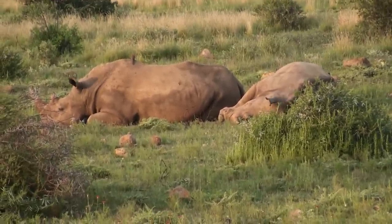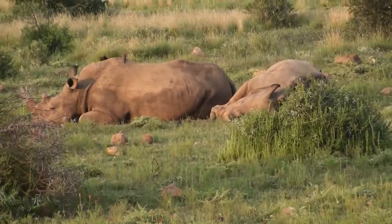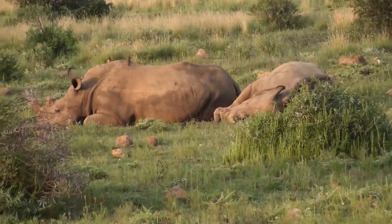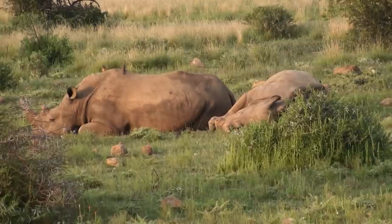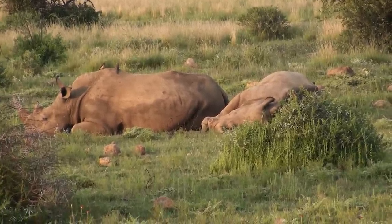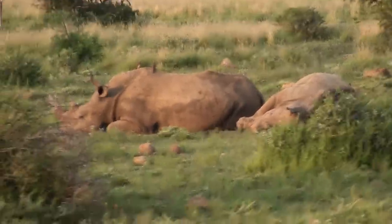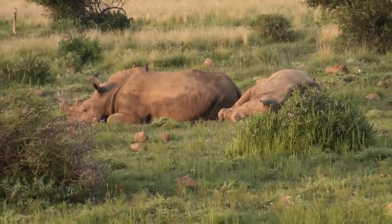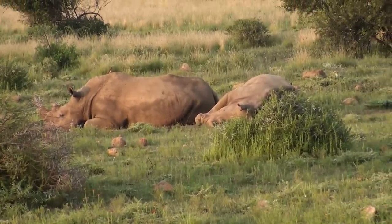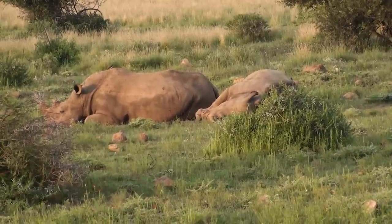They call them white rhinos because the shape of the mouth is wide — the Afrikaans word for wide is 'weit.' So this one is called white and the other one is called black rhino. The black rhino is a browser while these guys only eat grass. That's why we look at the habitat difference — these guys prefer more open areas while black rhinos prefer thick bush. The black rhinos in the park number between six and seven, but they're always in thicket so you can't see them.